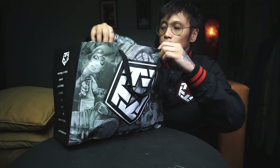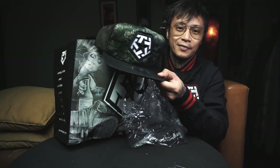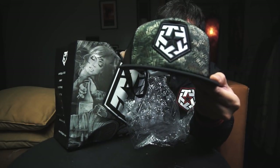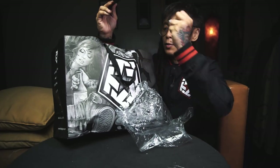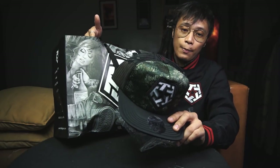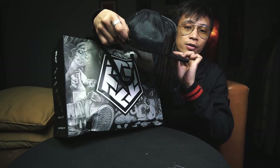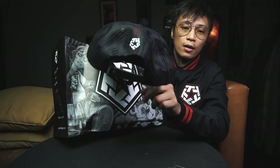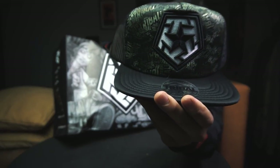First off — a cap. Check it out. That's a trucker cap, still straight from the package. Adjustable. Mesh. It has a Tribal logo on the front. Check out the detail, man.